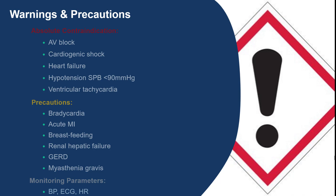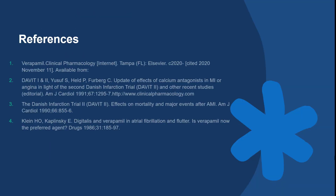In patients taking verapamil, it is important to monitor heart rate, EKG, and blood pressure periodically. If you have further questions, you can refer back to my resources listed in this slide. Thank you.